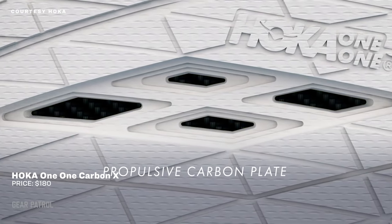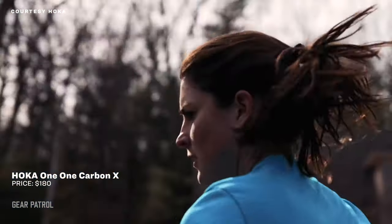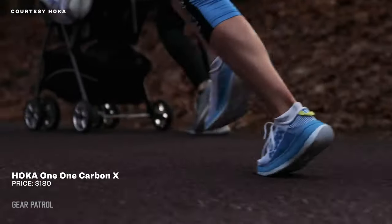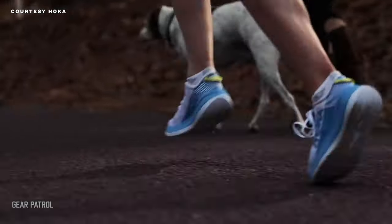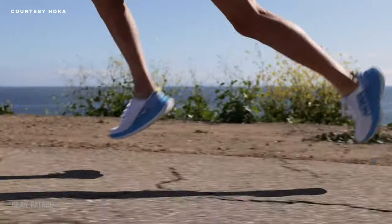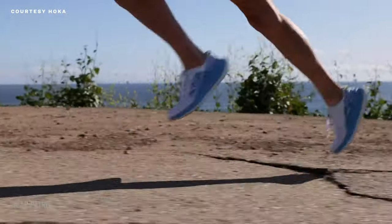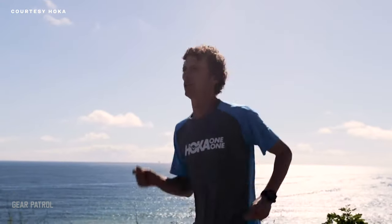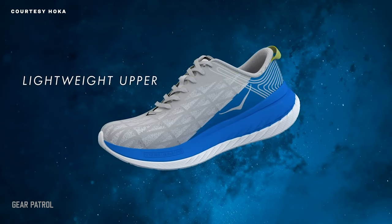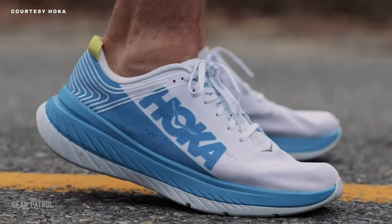This is Hoka's first shoe that incorporates a carbon fiber plate. Rather than going the hyper-focused performance route, the Carbon X is a maximum cushioned runner with a carbon fiber plate sandwiched in the midsole, providing a performance boost to a much wider range of runners than some other carbon shoes. Hoka's classic rocker geometry involves a curvature of the outsole that acts like the rails of a rocking chair to propel you forward and help you move smoothly through the gait cycle.